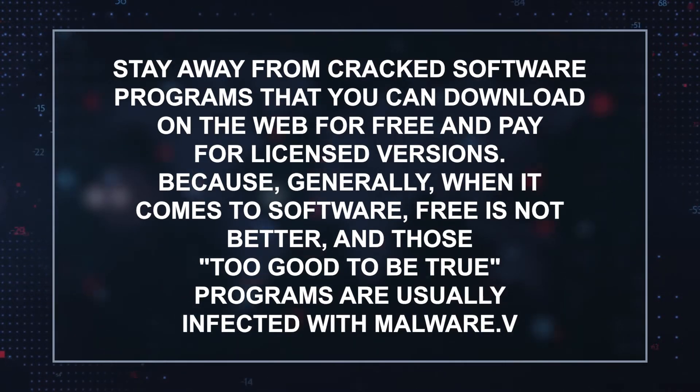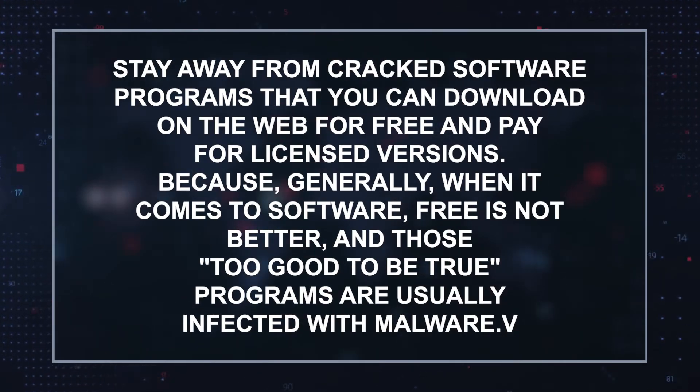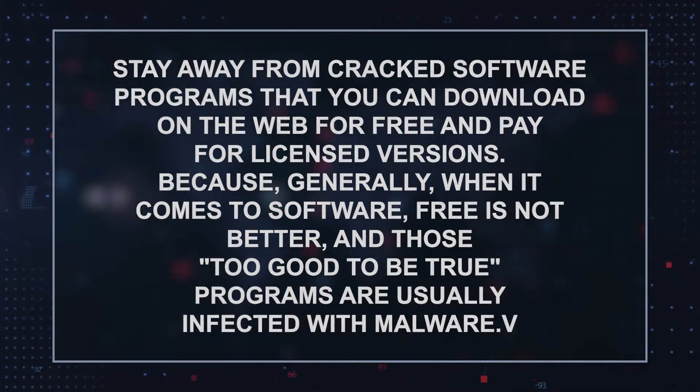Stay away from cracked software programs that you can download on the web for free, and pay for licensed versions. Because generally, when it comes to software, free is not better, and those too-good-to-be-true programs are usually infected with malware.